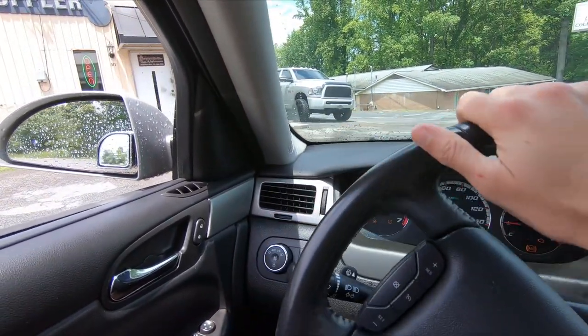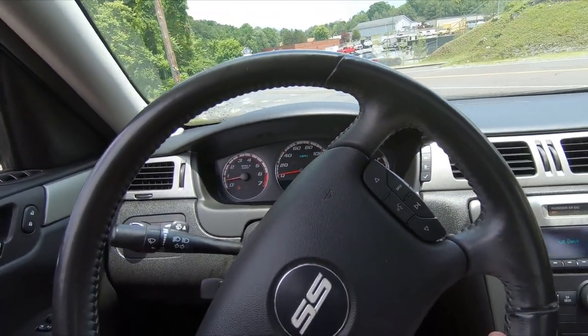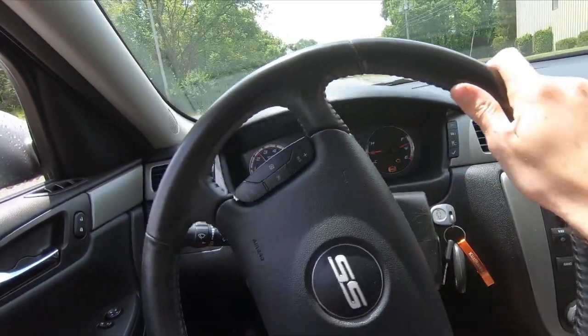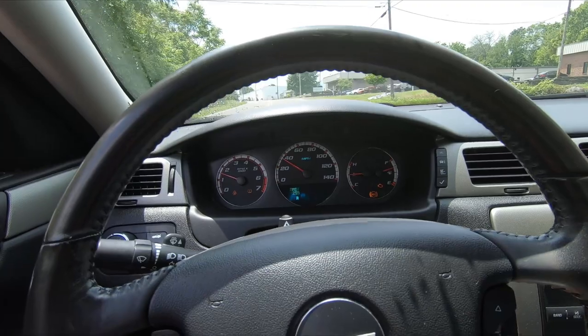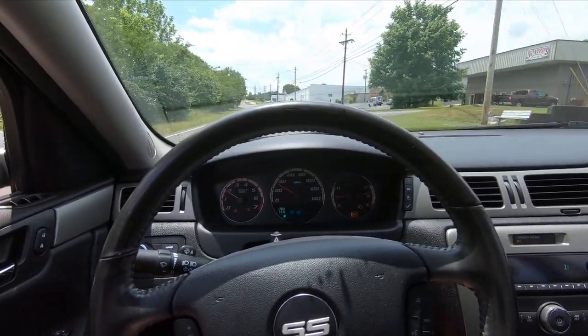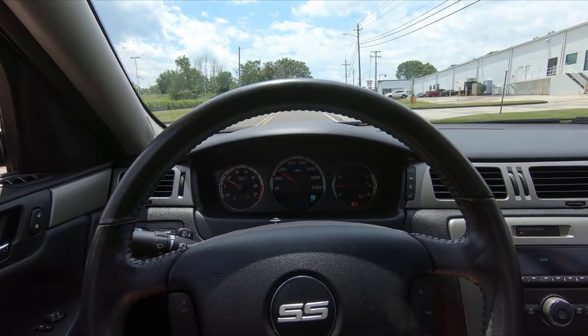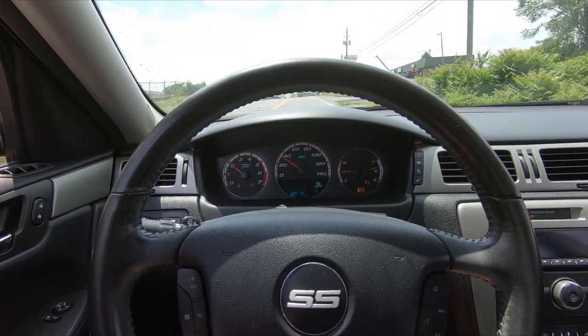Alright guys, got the resonator deleted. You can tell a slight difference without the resonator — let's go for a little road test and see how much of a difference it actually makes. You can actually hear the car a little bit better now. Melting the tires a little bit there — the road's just a touch wet, this thing doesn't stand a chance of getting traction on a wet road. The resonator is really not doing a lot on these cars, but it does dampen things quite a lot. The catalytic converters are really what's driving the sound on this car, but it's still a sleeper.